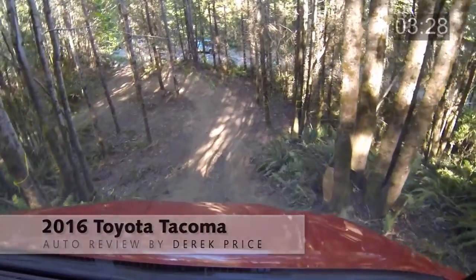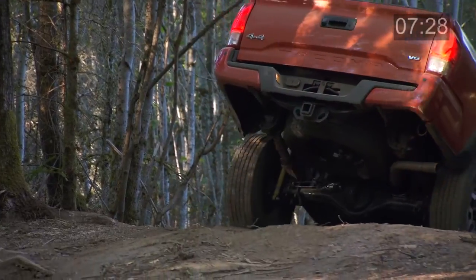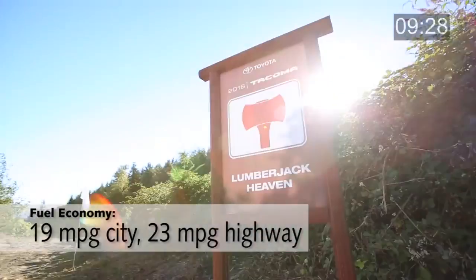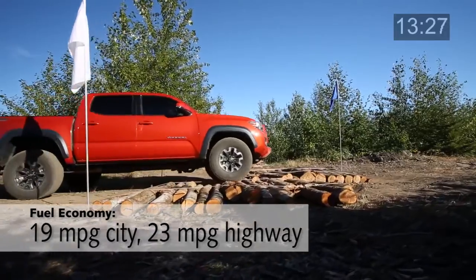Last year, the GMC Canyon and Chevy Colorado shook up the midsize truck world for the first time in a decade. Now it's Toyota's turn to shake things up with a completely new version of the most popular midsize truck in America, the Tacoma.